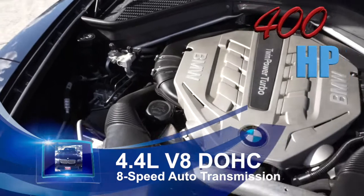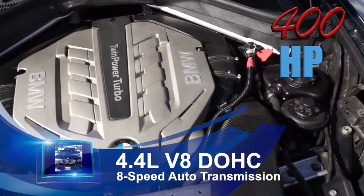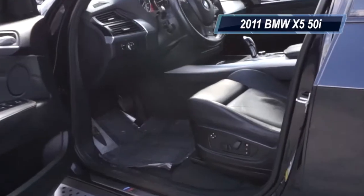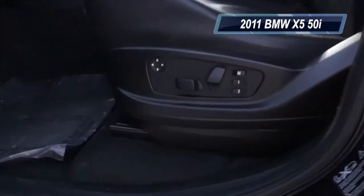This vehicle comes equipped with engine-speed-sensitive power steering and a 4.4-liter V8 twin-turbo engine that pumps out a staggering 400 horsepower. It comes with an eight-speed automatic sport transmission with adaptive transmission control and sport and Steptronic manual shift modes.